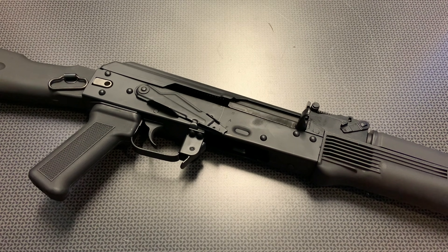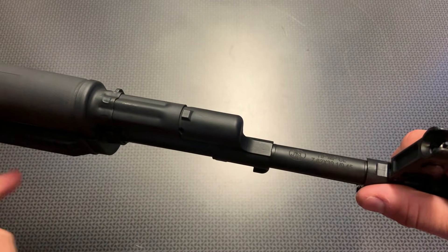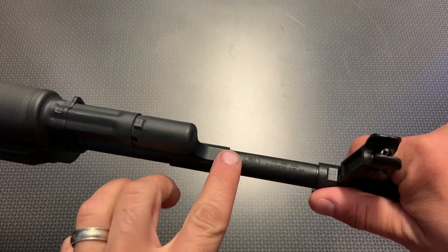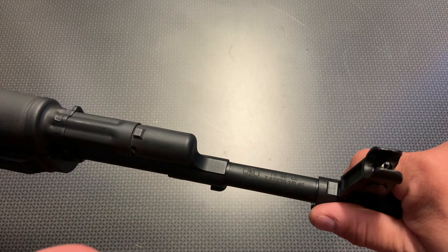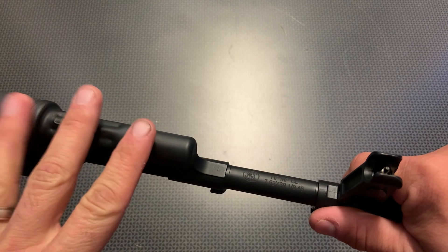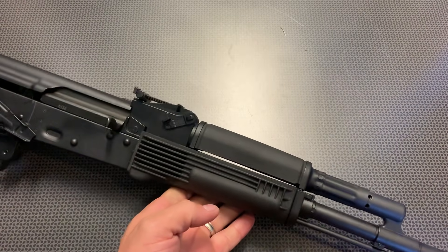It's an AK-103 clone and it has a forged carrier, a forged bolt, and a forged front trunnion. That all combines with the AK-74 style brake, which I absolutely love, along with the gas block and front sight base. This one also has an FN cold hammer forged barrel. That FN premium chrome-lined cold hammer forged barrel is one of the nicest barrels I've seen on a US-produced AK-47, and they're really taking it up a notch.